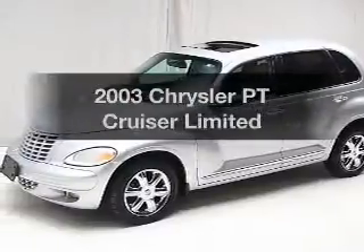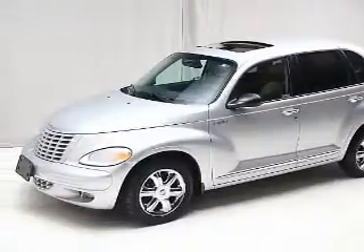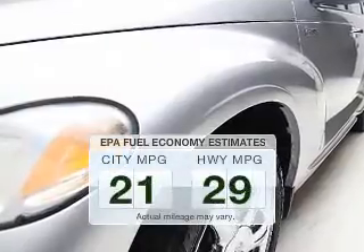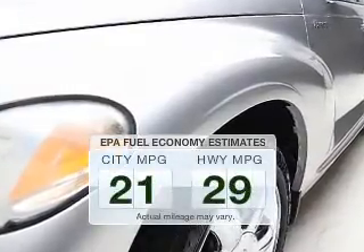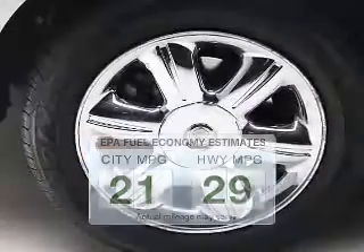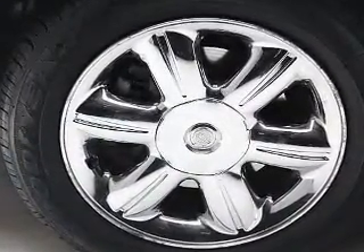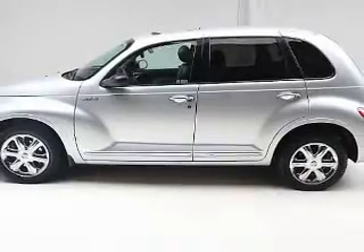Get noticed in this 2003 Chrysler PT Cruiser. This is the set of wheels you've been looking for. Low emissions and the good fuel economy offered in this vehicle are important to you and to the environment. The powertrain includes front wheel drive with an efficient four-cylinder engine driven by an automatic transmission.